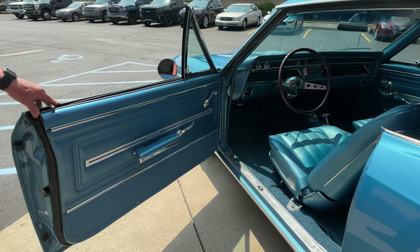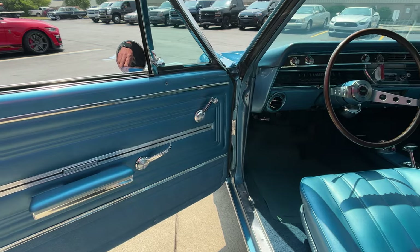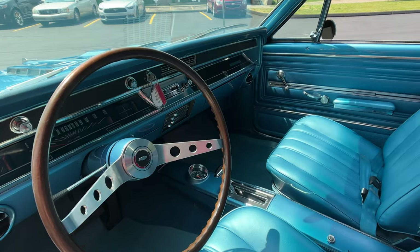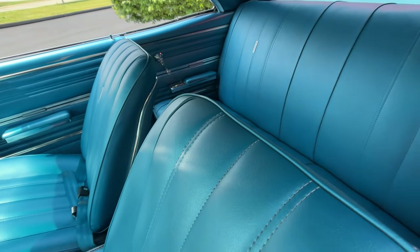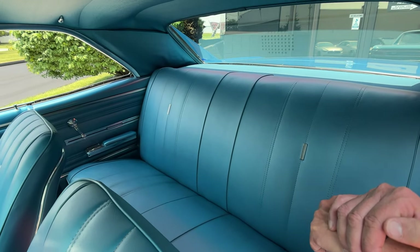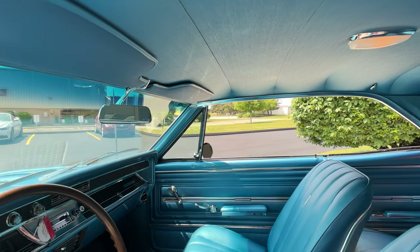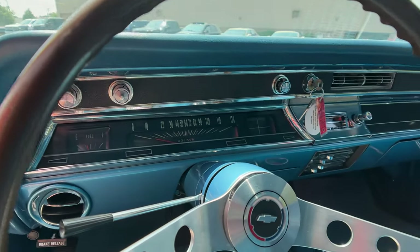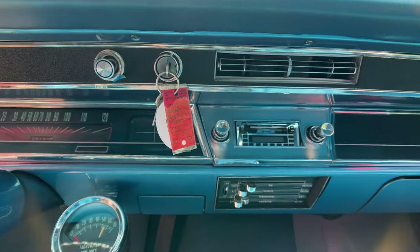We've got that beautiful blue interior. The door panel looks brand new. The two-spoke steering wheel — I love those, that skinny steering wheel is just so cool. The upholstery's looking brand new front and rear, the headliner's in good shape, and that passenger door panel is also looking sweet. The dash is all original and looking sweet also.